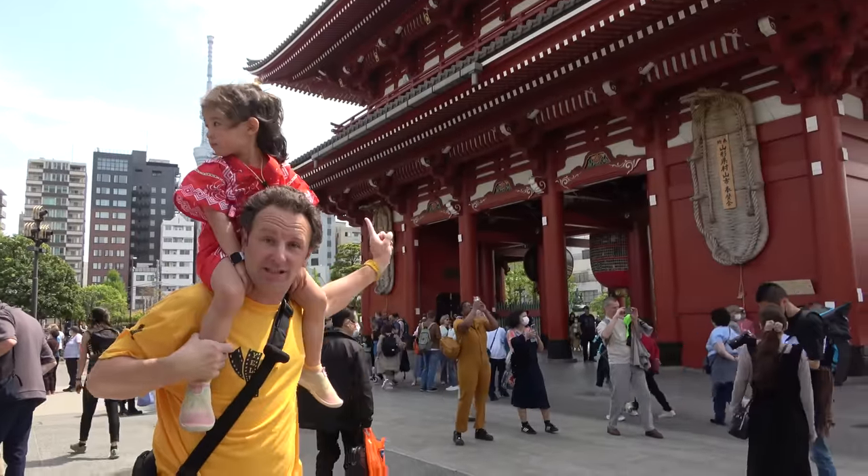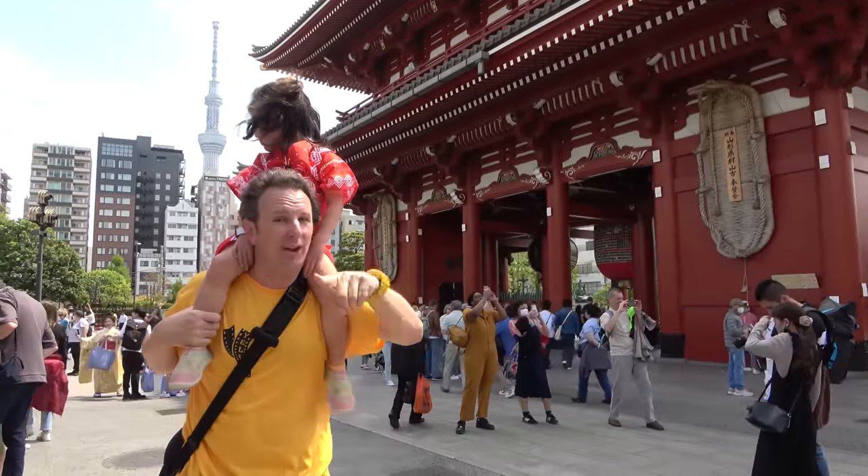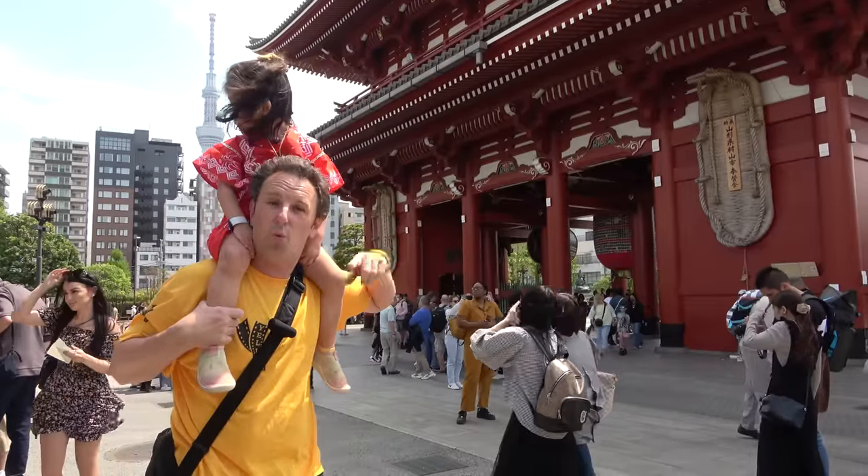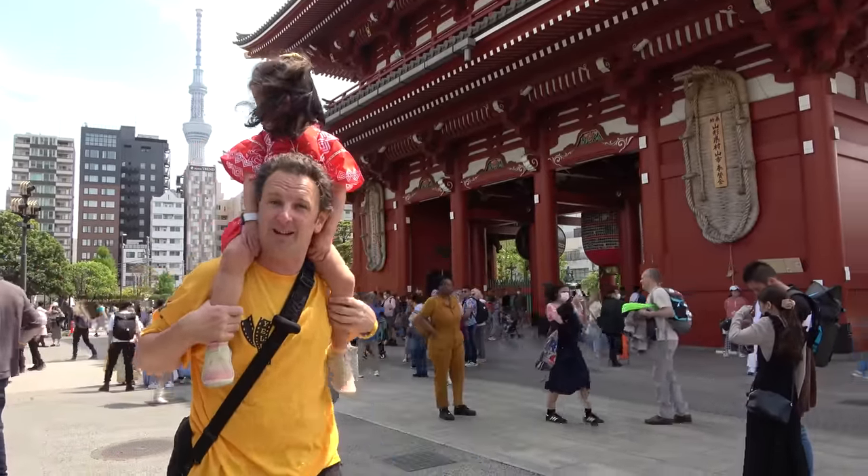Now that we've got a really good fortune, we're not going to take any more chances at the temple. We're going to head over to the Skytree, the tallest building in Tokyo. I've got a whole video of that observatory if you want to see it, but we're going to walk along this new walkway that was built to get there.